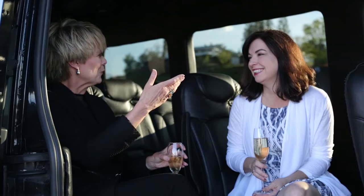We do proms, birthday parties — we have one family that uses us every year since the grandmother turned 90, and they use the limo bus every year for her birthday. People just have a wonderful time.